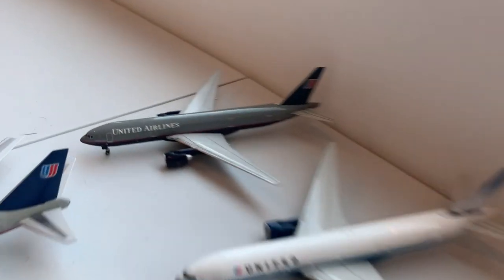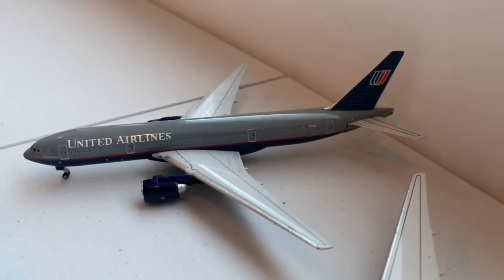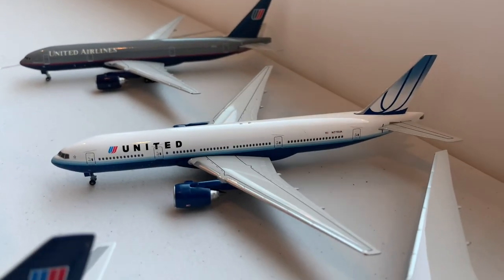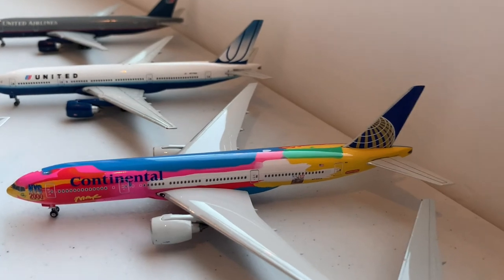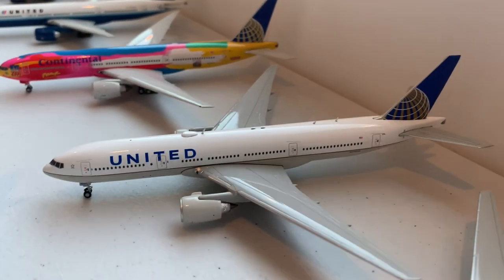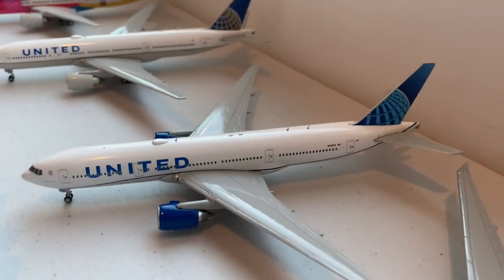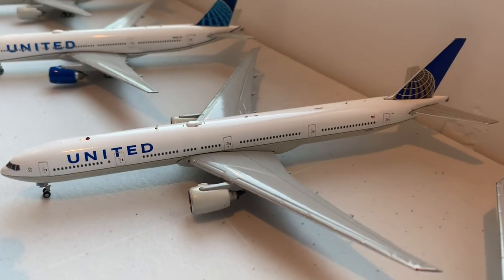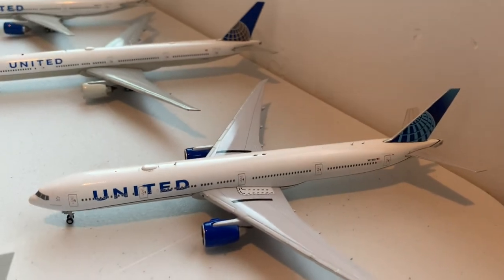Moving on to the 777s, we have the Battleship Gray — which is an actual pre-production sample — then the Rising Blue, the Peter Max, the Continental merger, and the Evo Blue, followed by the 777-300 in the Continental merger and the Evo Blue.